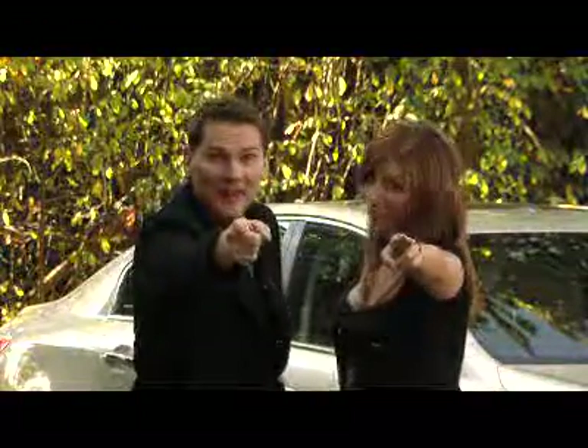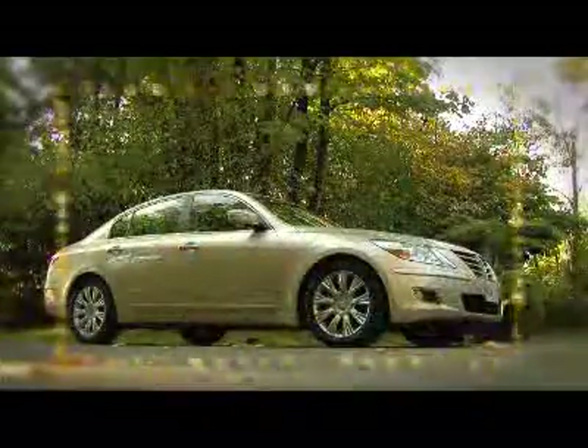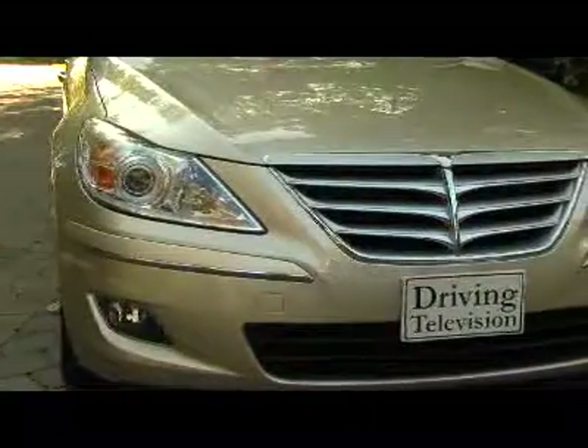Zach Spencer, are you ready to play Name That Car? Is it a Mercedes S-Class? Is it a Honda Accord? Maybe a BMW 5 Series? What about an Acura RL? Could it be an Infiniti? Did you guess Hyundai? This is the impressive Genesis.